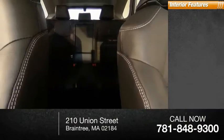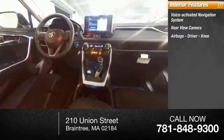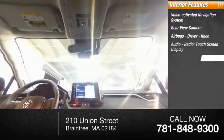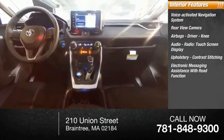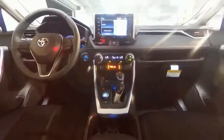Inside you'll find a voice-activated navigation system, rear view camera, airbags — driver and knee — audio radio, touchscreen display, upholstery with contrast stitching, and electronic messaging assistance with read function. Thank you.